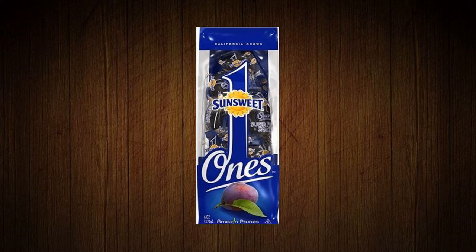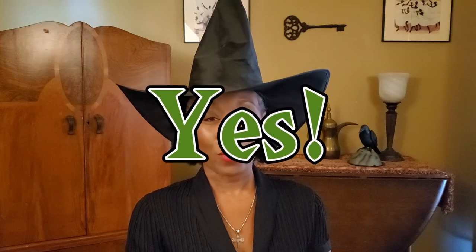Along the same line, Sun-Sweet individually wrapped prunes — otherwise known as plums. What about these? Are they vegan? Yes, they are vegan.